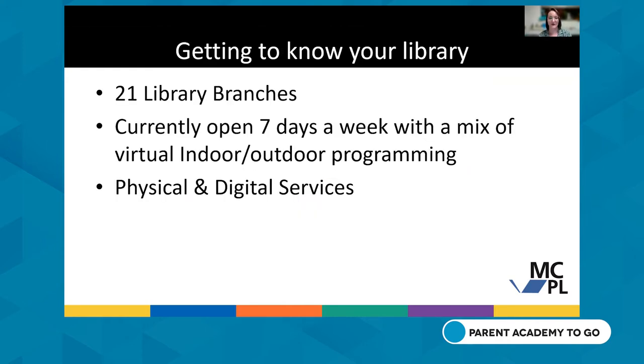Montgomery County has 21 library branches. MCPL is currently open seven days a week: Monday through Thursday from 10 to 8 p.m., Friday, Saturday, and Sunday from 10 to 6 p.m. The Noyes Library for Young Children has different hours — Tuesdays, Thursdays, and Saturdays from 9 to 5, and Wednesdays from 1 to 8 p.m.